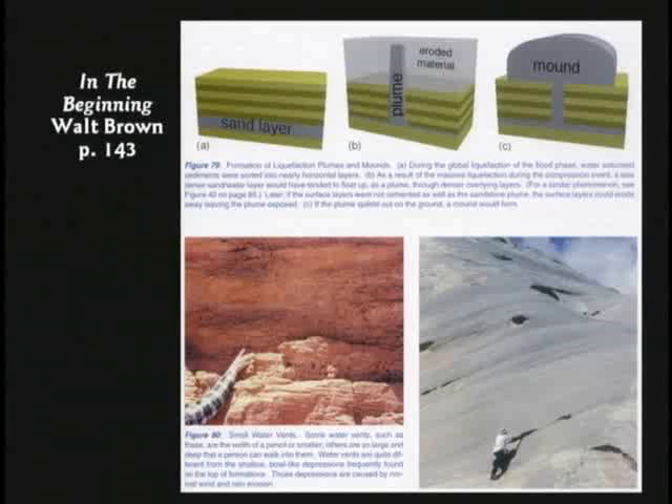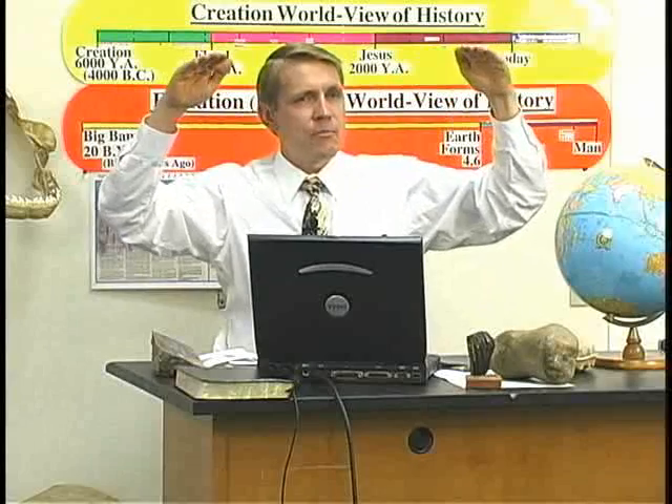During liquefaction, you have a layer of sand and then more rock layered on top. All of a sudden the pressure squirts the sand up through one place, creating a massive sand plume — sometimes as big as Pensacola. The rest of the rock erodes away, leaving behind the sand plume. Ayers Rock in Australia — that huge red rock out in the middle of the desert — is probably a sand plume from the flood.